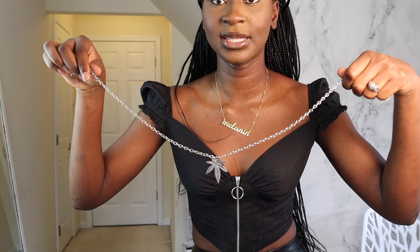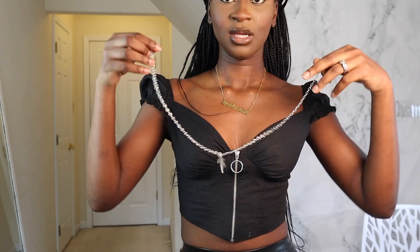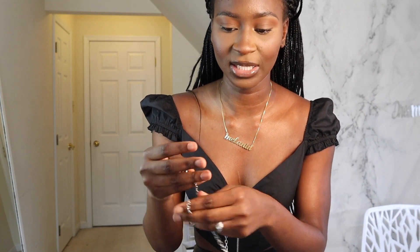The first jewelry piece I'm going to show you guys is this one. I think it's very cute and really cheap — this is probably $2 or something. I don't think any of the jewelry I got was above $4 honestly, and they're like so cute.